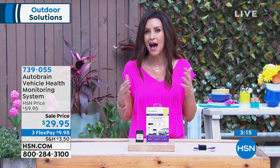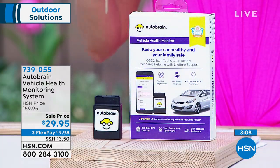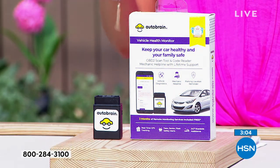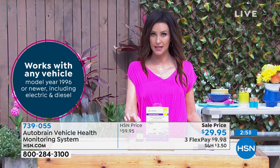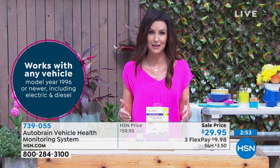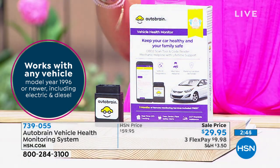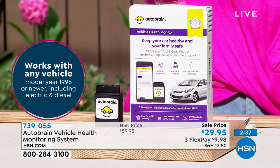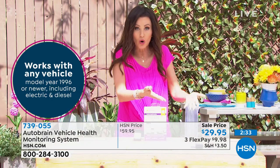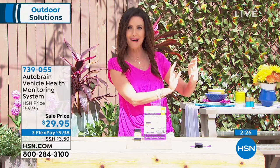The three-month premium upgrade includes roadside assistance, incredible GPS tracking, mileage tracking, fuel gauge monitoring — a $45 value included for free only at HSN. AutoBrain is available for $29.95 plus three months of premium service. When a warning light comes on, instead of pulling over and looking through a big manual wondering what the symbol means and whether you can drive — the AutoBrain gives you that diagnosis. Shannon says she can set aside that part of her brain that worries about her car.